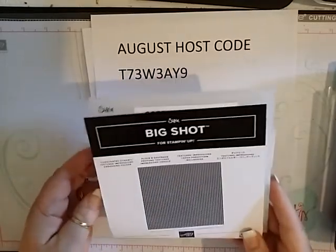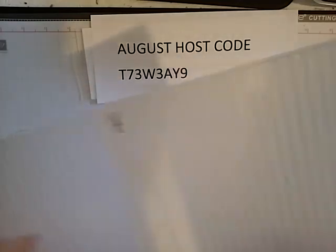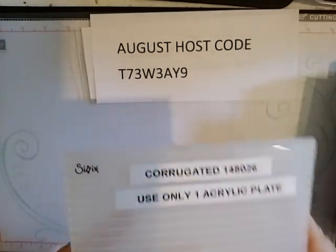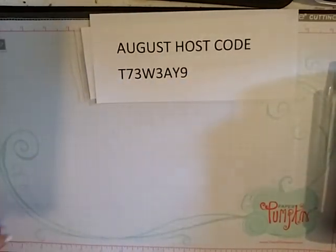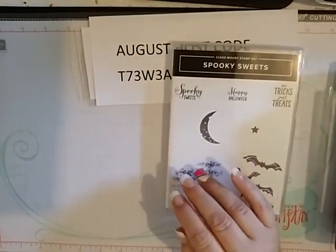And then this one is called the Corrugated Dynamic — another thick one. This is going to make your paper corrugated. We used to have corrugated paper and now you can have it in any size or any color you want. So I'm going to go with the Halloween stuff that I got.